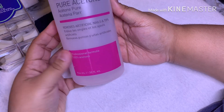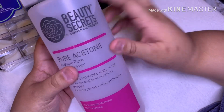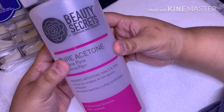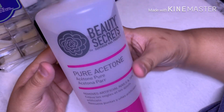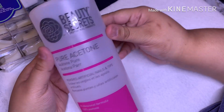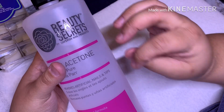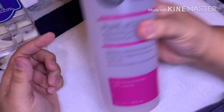Next I got a bottle of pure acetone. My big bottle from my local nail supply store is running out, so I wanted to get another one just to hold me over until I can get there. This is a 32-ounce bottle, I think it was $4.99. Again I don't usually shop at Sally's, but I got some things I needed.